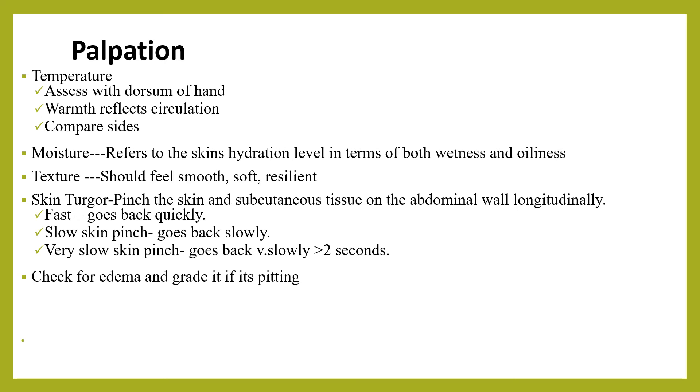The skin pinch should be done along the longitudinal axis of the abdomen — not the vertical axis. Release the pinch and determine the time taken for the skin to return to its place. This is classified as: skin pinch goes back quickly (fast), skin pinch goes back slowly but before two seconds (slow), or skin pinch goes back very slowly — taking greater than two seconds (very slow).